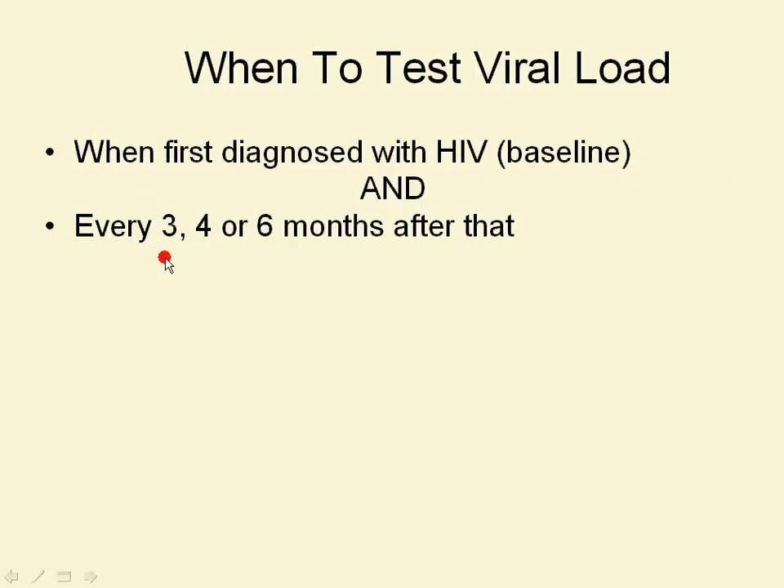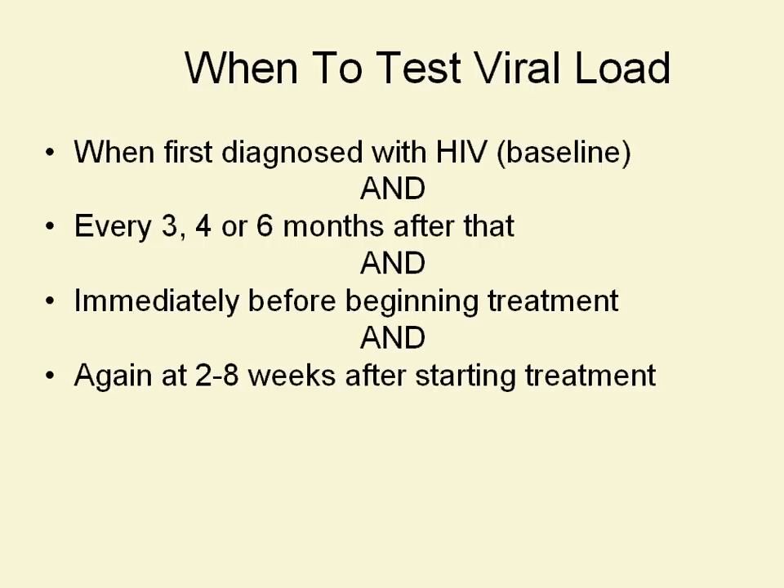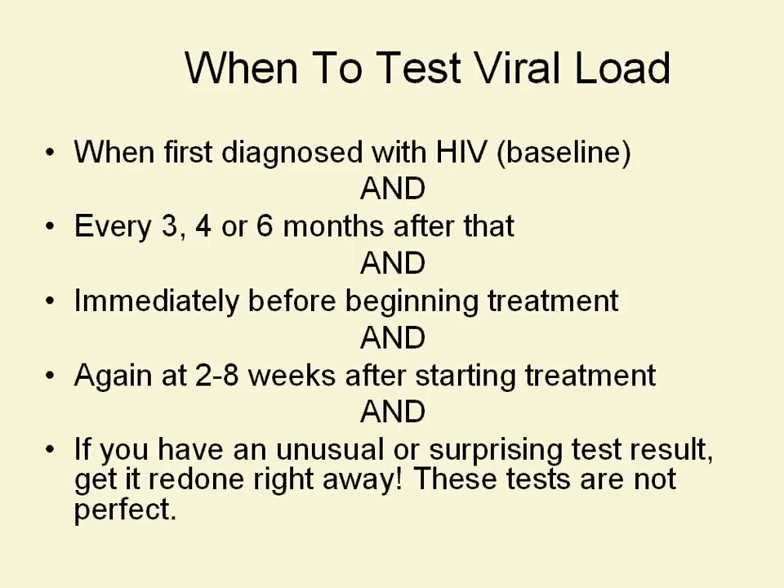Some people see the doctor quarterly — four times a year. Some people see the doctor three times a year. Some people see the doctor just twice a year. But every time someone sees the doctor, we should be testing HIV viral load — though that doesn't count if somebody sees the doctor every week for something else. We want to get it tested at least twice a year; better is three to four times a year, which is the national expectation of clinical standards. We also want to test viral load right before someone starts meds, at two to eight weeks after starting meds to see if the virus is responding, and if there's an unusual or surprising test result, we want to get that done right away.